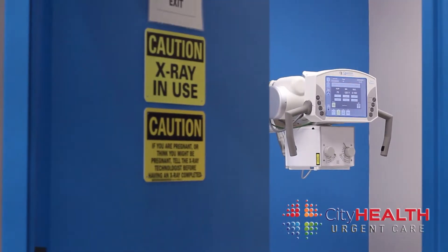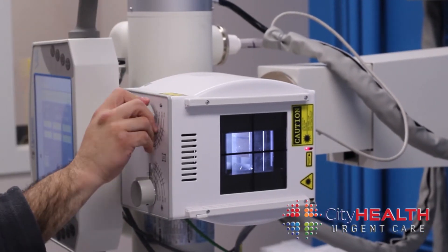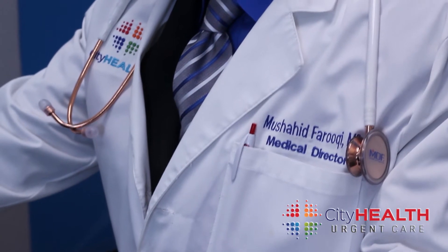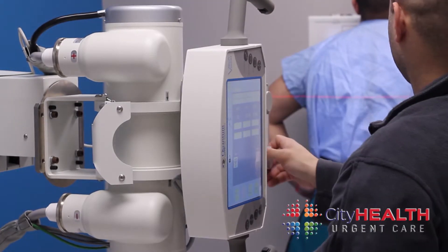At City Health Urgent Care, we have an on-site x-ray machine operated by a certified x-ray technologist. All our x-rays are reviewed by a board certified radiologist. We will have your results within 15 to 30 minutes.